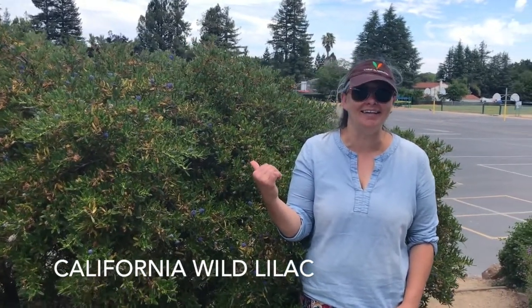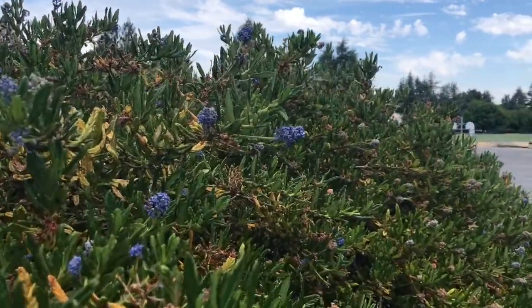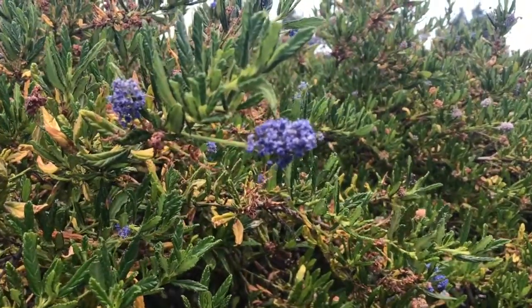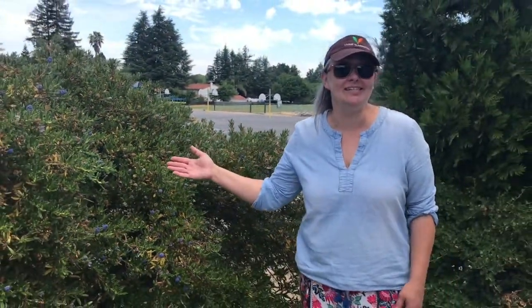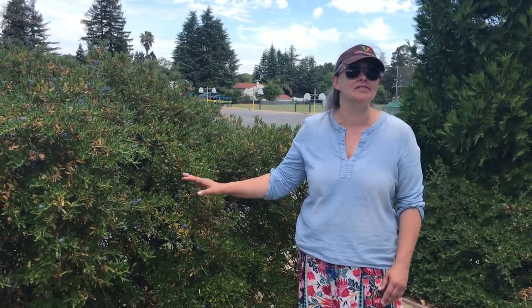This here is the California wild lilac — lilac because of these beautiful lilac flowers. This bush creates wonderful cover for our state bird. Do you know what our state bird is? It's the quail! The quail will also eat the seeds from this plant, and other mammals will eat the leaves and the twigs.